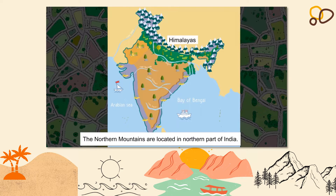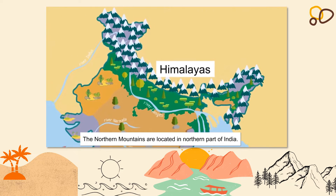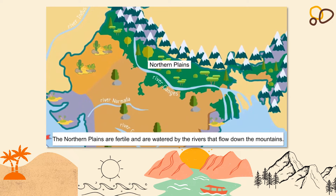The world-famous Himalayas are located in the north and are also known as the Northern Mountains in India. Right next to the northern mountains are the northern plains. These plains are very fertile and are irrigated by the Ganga, Yamuna and Brahmaputra rivers, which flow down from the Himalayas.